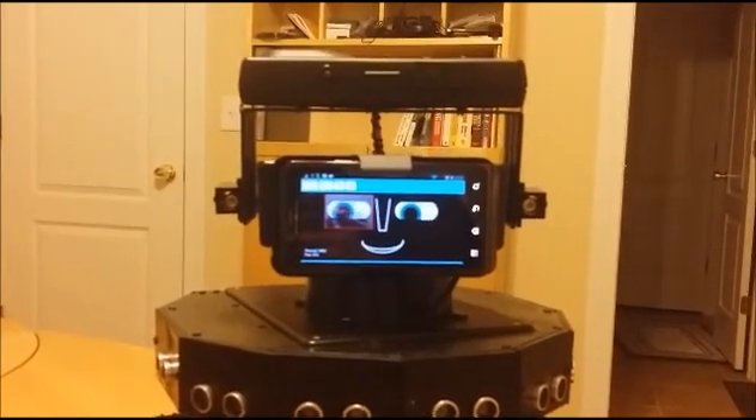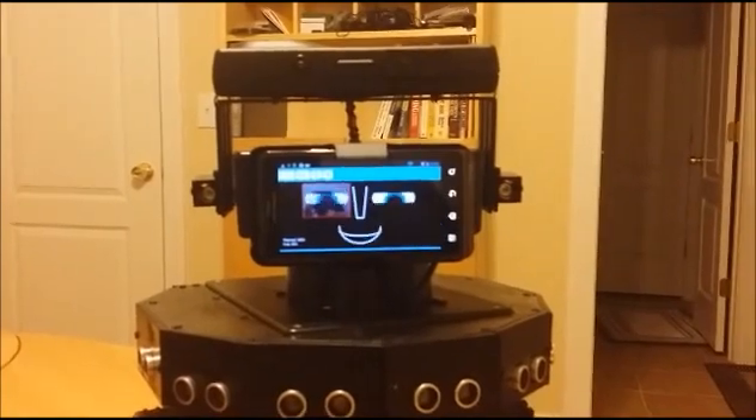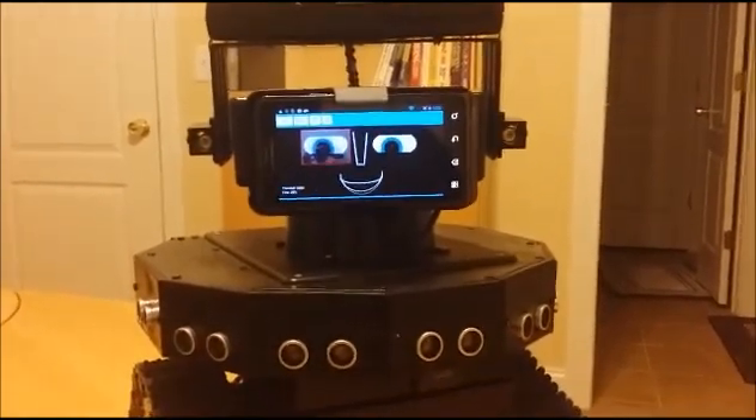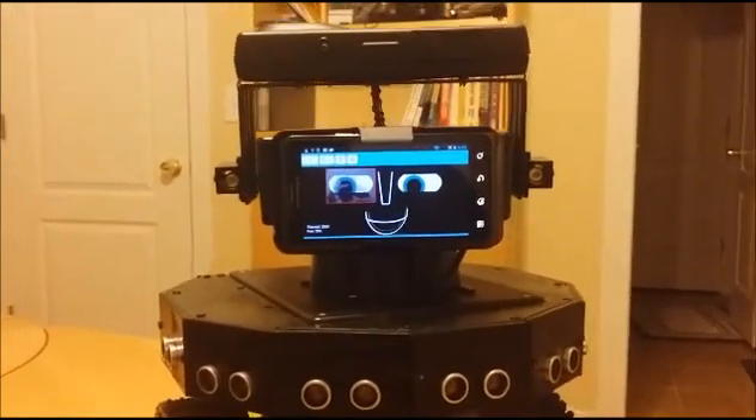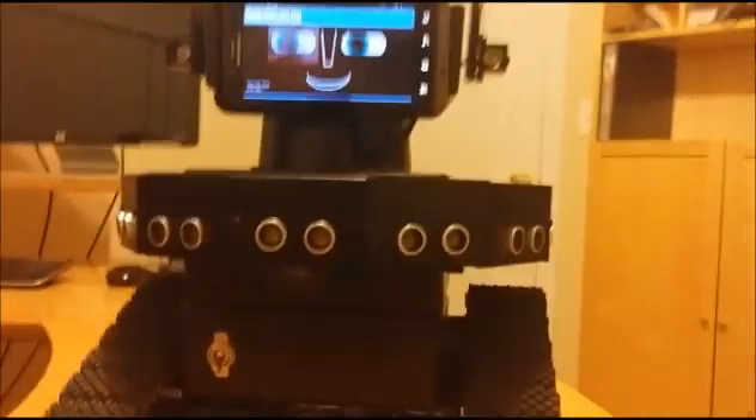How many sensors do you have? 20. One video camera, one thermal array sensor, one touch sensor, one light sensor, one GPS, one compass, two IR distance sensors, one IR receiver, one radio, and nine sonars.